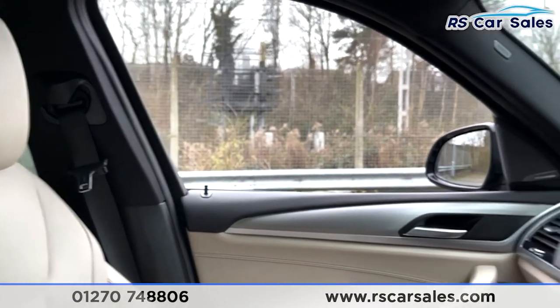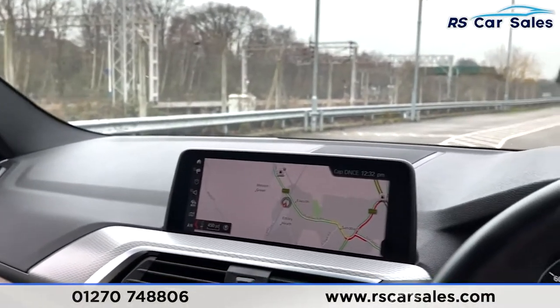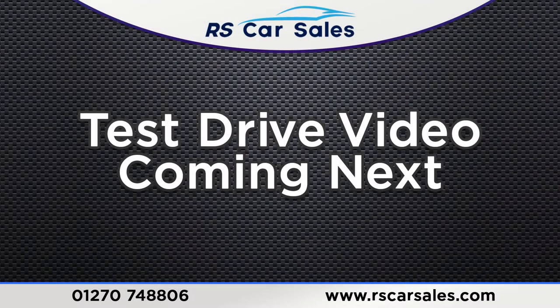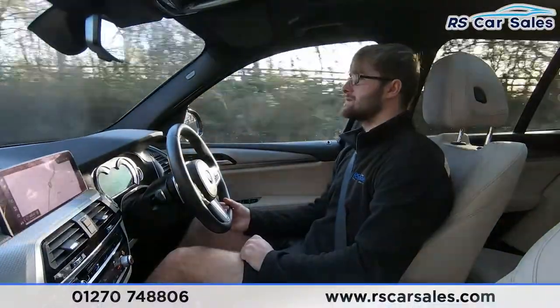The vehicle is ready to drive away today with free next day nationwide delivery, competitive finance, a fresh service, and it is also HPI clear. That is all from me on today's walkaround video — thank you for watching.